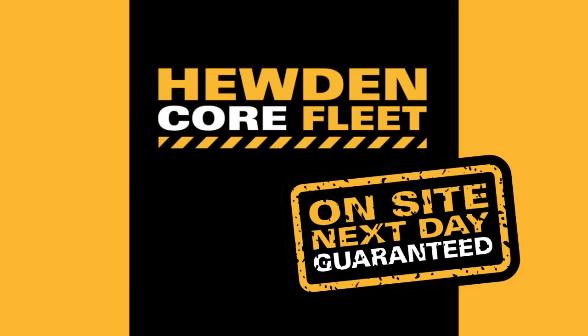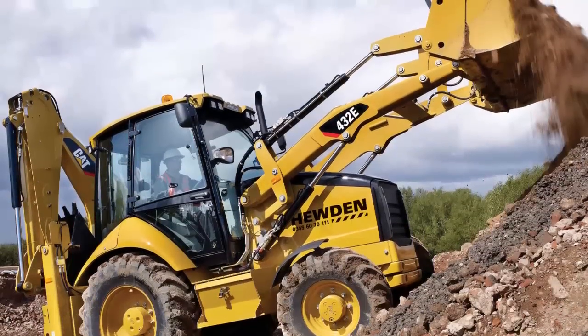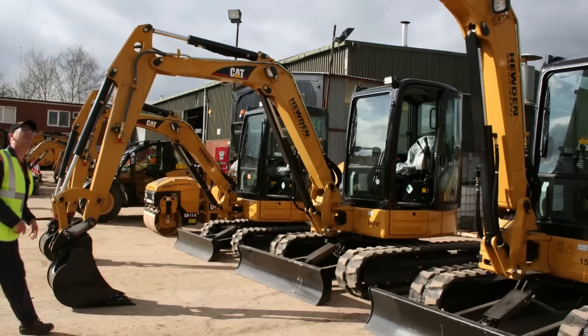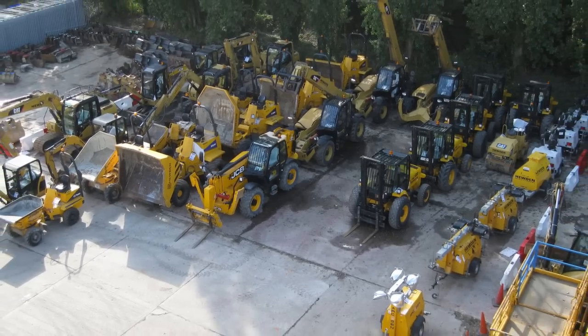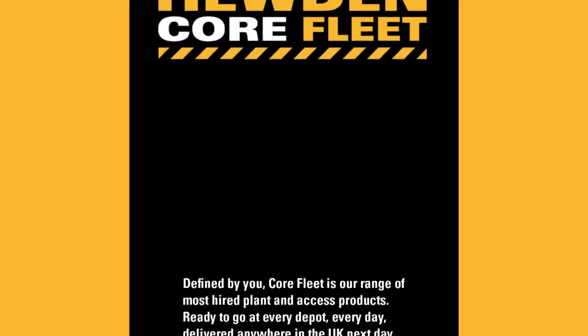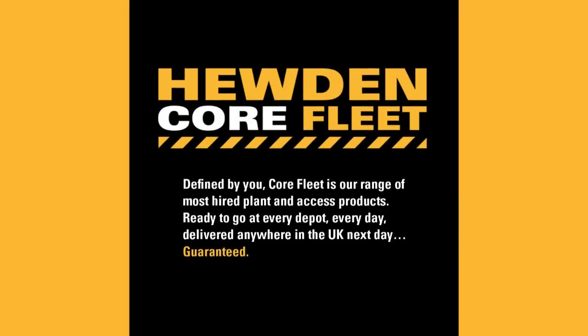The Hewden Core Fleet Guarantee is a new proposition from Hewden which aims to take the most demanded, most utilised products defined by our customers and wrap that up into a cast-iron delivery guarantee. We believe it's one of the first in the plant hire industry.